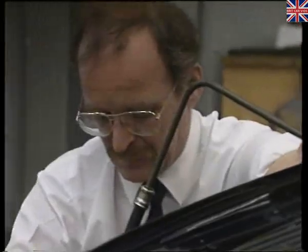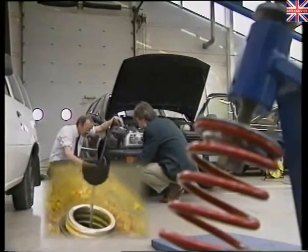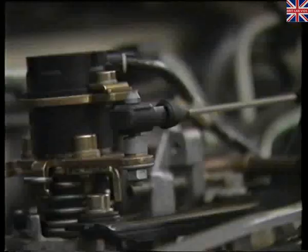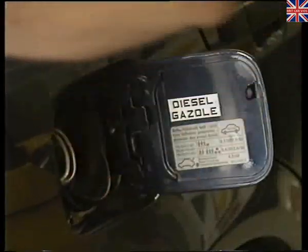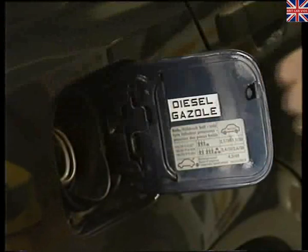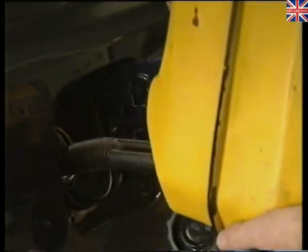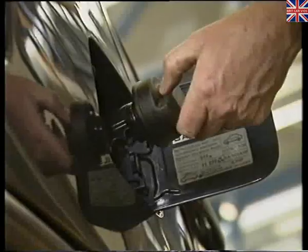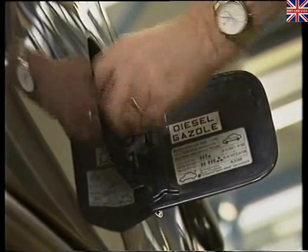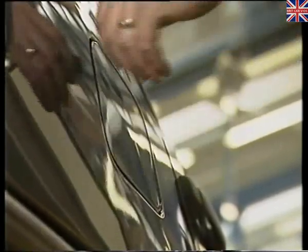Volkswagen have been claiming some pretty impressive consumption figures for the car, so we're carrying out our own little test here at the RAC, under the eagle eye of their technical services engineer, Bob Proctor. After running the car dry, we're going to pour a measured gallon of diesel into the tank, and now we're off round the West Midlands on a test run to see just how far we get on a variety of roads.